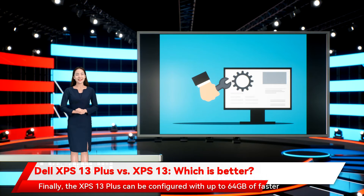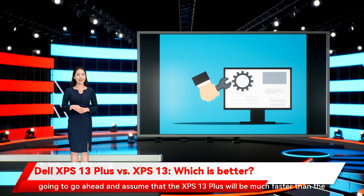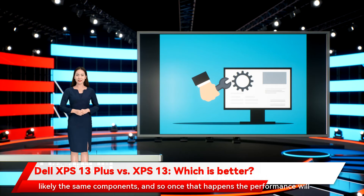The XPS 13 Plus can be configured with up to 64GB of faster LPDDR5 RAM and up to 8TB of PCIe Gen 4 SSD storage. We haven't had a chance to test performance, but we're going to go ahead and assume that the XPS 13 Plus will be much faster than the XPS 13. Of course, the XPS 13 will be refreshed — it's not going away — with likely the same components, and so once that happens the performance will probably be similar between the two models.